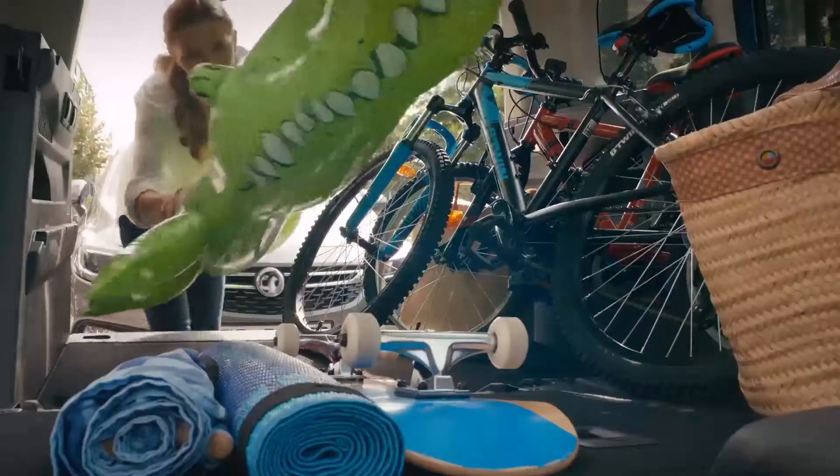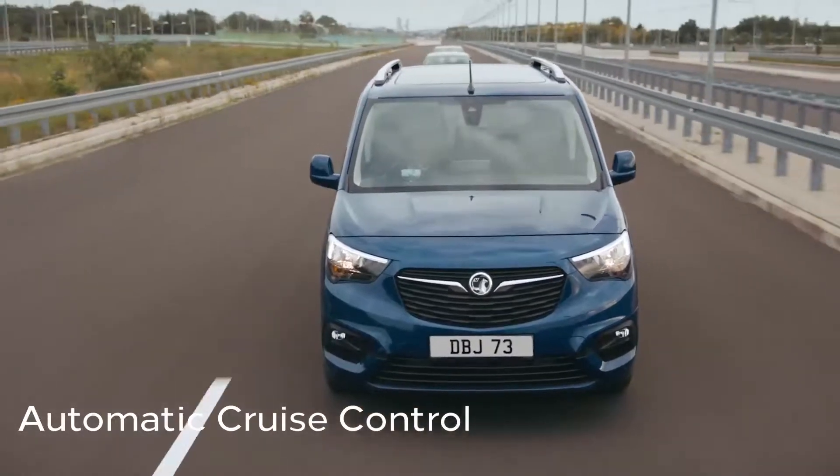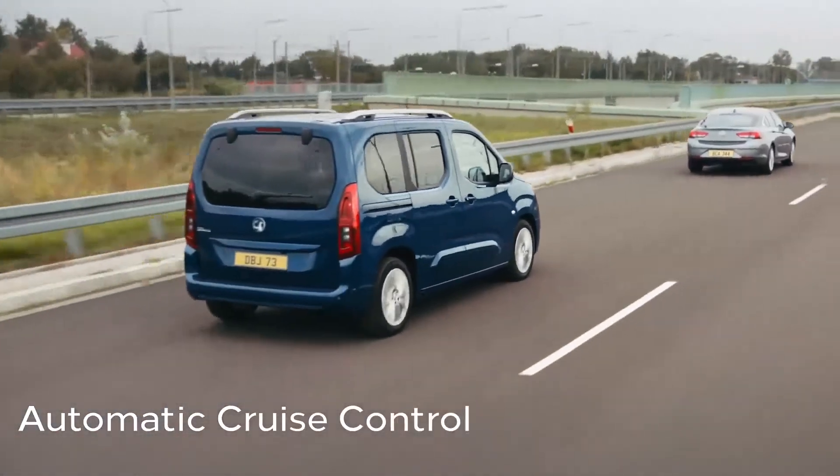There's more to the Combo life. In traffic, the adaptive cruise control system brakes and accelerates to maintain a safe driving distance from the vehicle in front until the road clears.